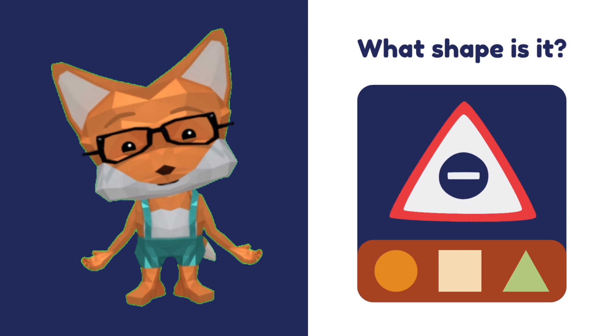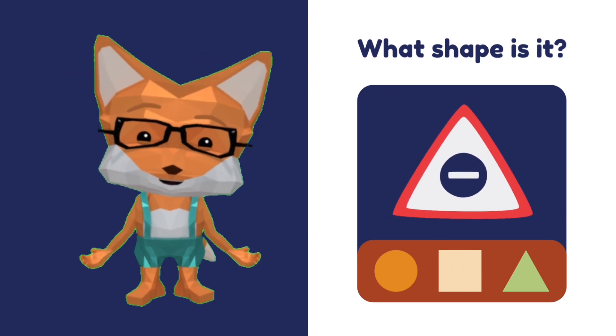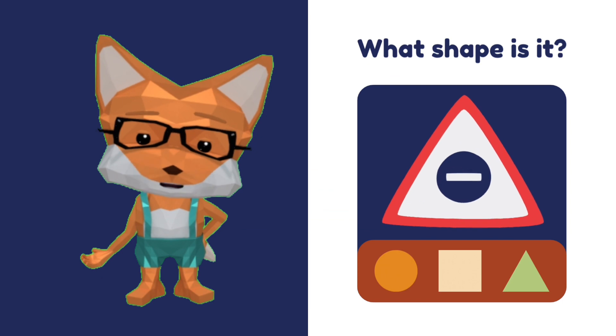Are you ready? What shape is the stop sign? Yes, that's right — it's a triangle! Good job.